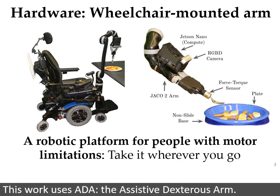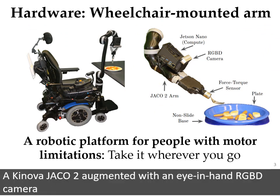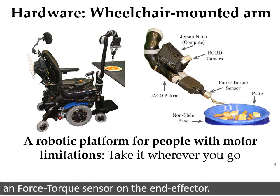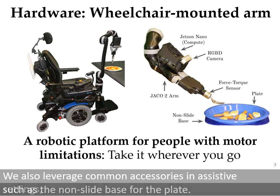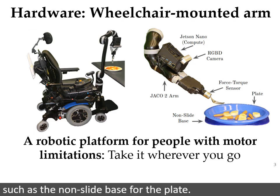This work uses ADA, the assistive dextrous arm, a Canova Jayco II augmented with an eye-in-hand RGBD camera and force torque sensor on the end effector. We also leverage common accessories in assistive settings, such as the non-slide base for the plate.